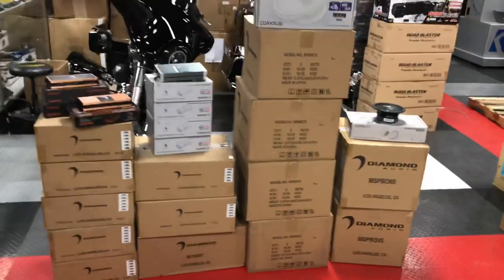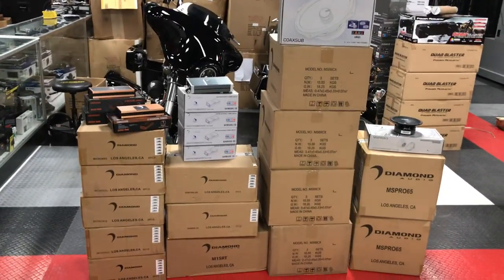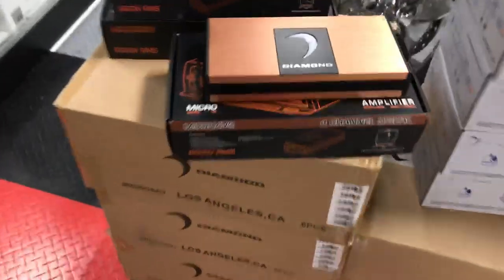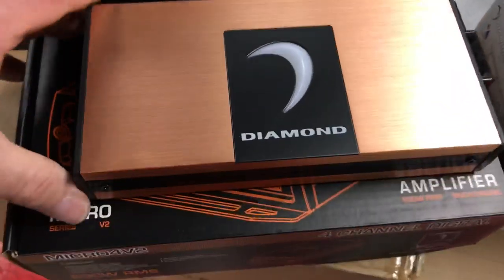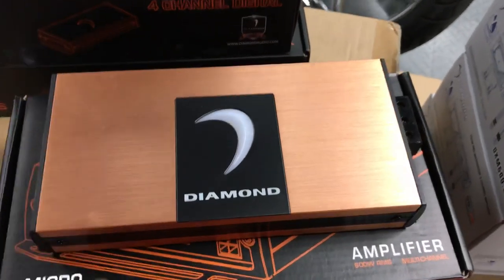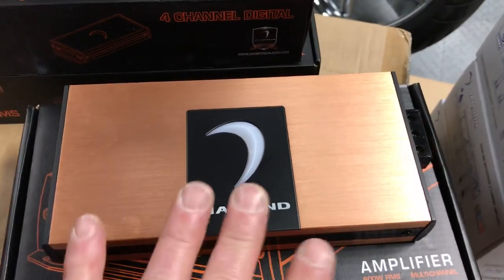We just received a large shipment of Diamond Audio. As people may have heard, Diamond Audio is a hot ticket right now. 100% Diamond Audio. It starts with the Micro Amplifiers — this is the Micro 4v2 amp. They make a Micro 2v2 and a 5 channel. This is a current amp.